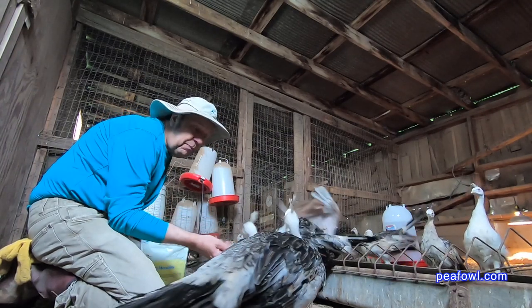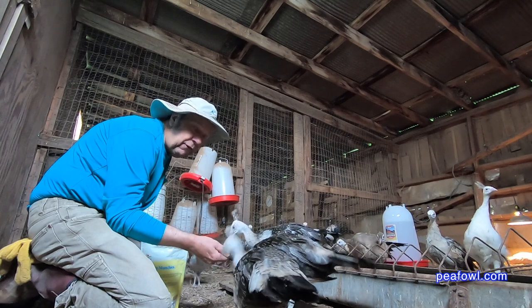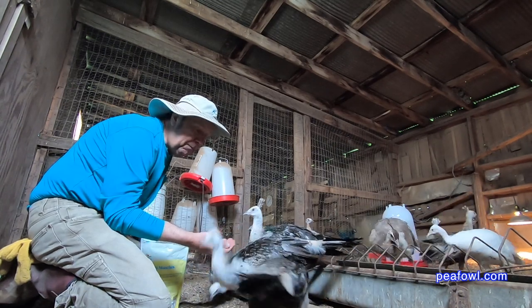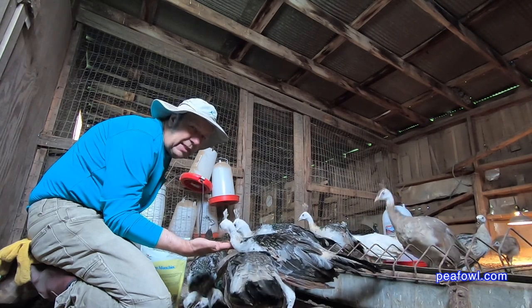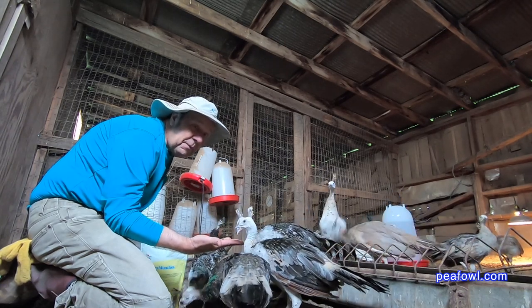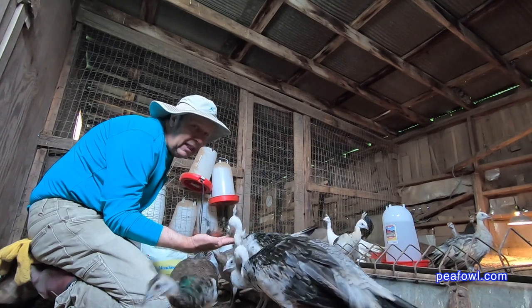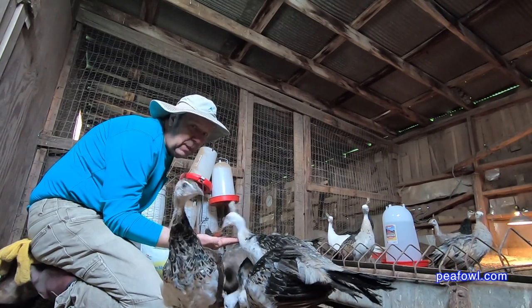This is just a fun thing to do here on the peacock bar — just a treat when they see me, maybe once a day, and they like to pick out all the little pieces. So in closing, if you're looking for a fun treat to get your birds to be friendly with you, mealworms are the thing for your peachicks.